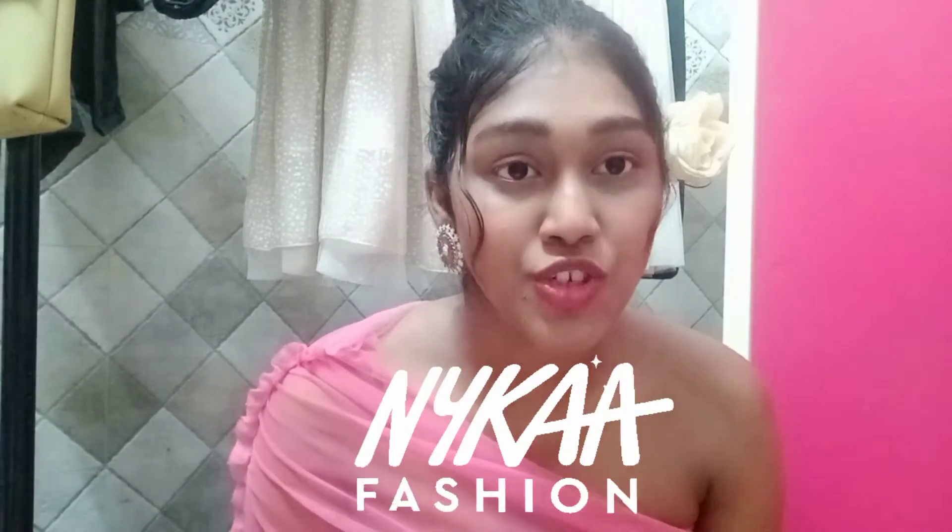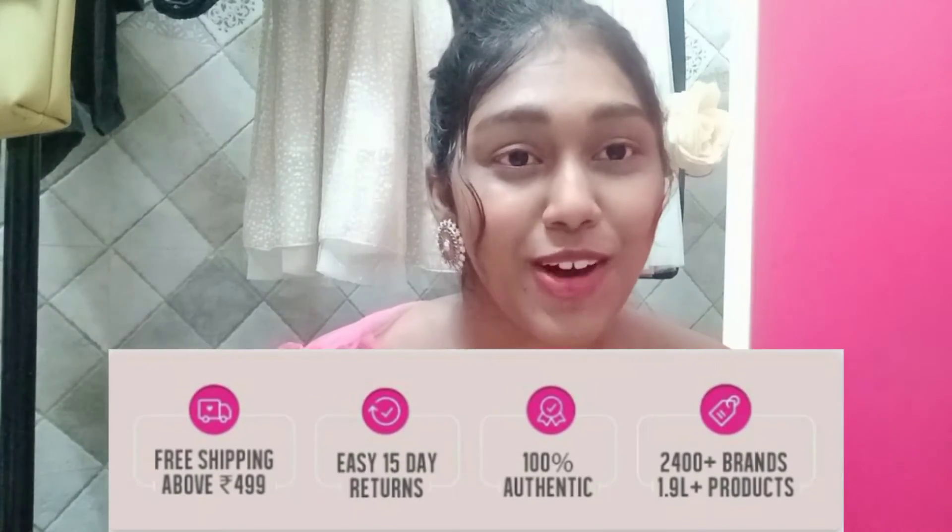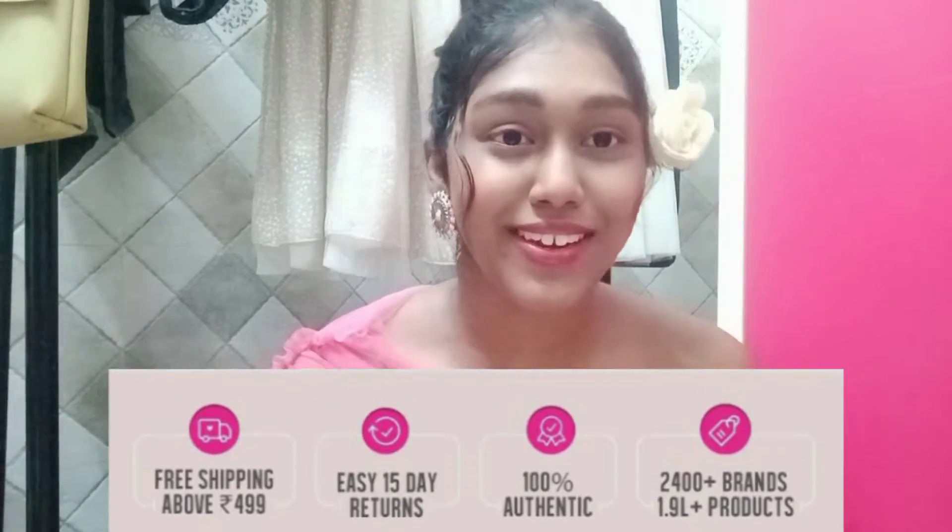Nykaa has even launched their fashion section from women to men and kids. So what are you waiting for? Link is in the description box — go check them out now. Free shipping above ₹499. And welcome back to Zalisha's haul! Now let's hop into the video.